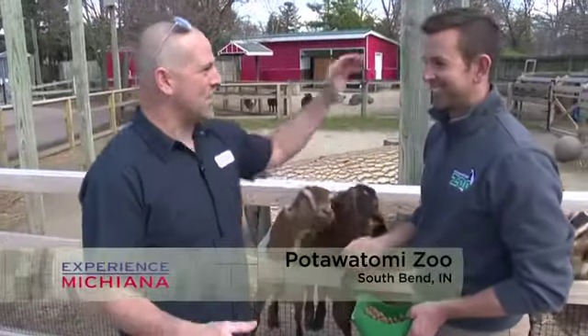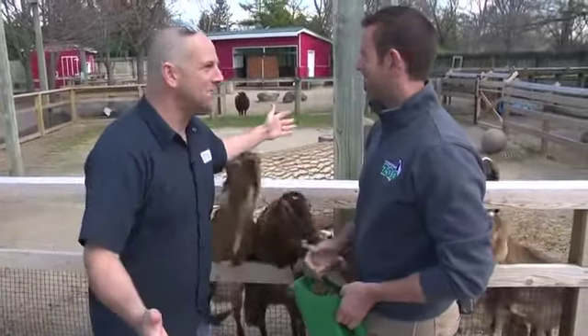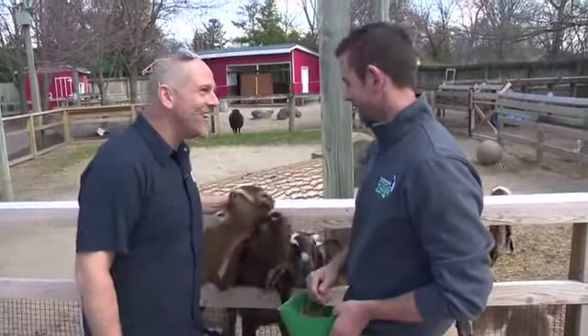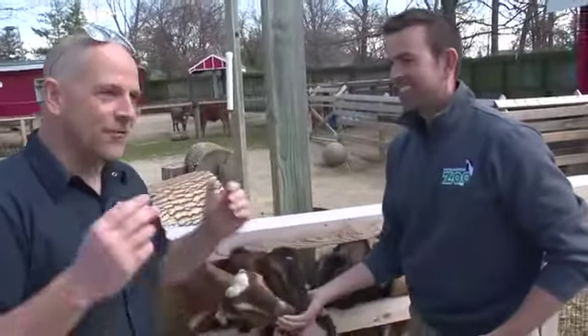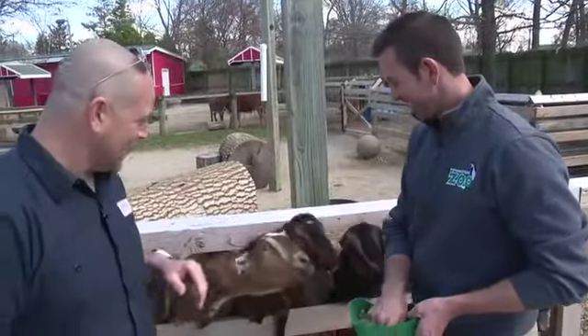Rick Hummer here with Josh, the new curator at the Potawatomi Zoo. We're at what Josh calls the zoo farm — they've basically recreated a farm here at the zoo.